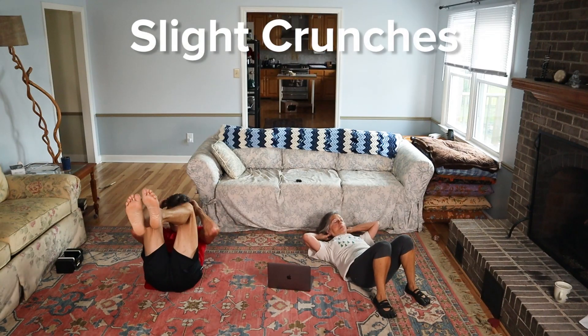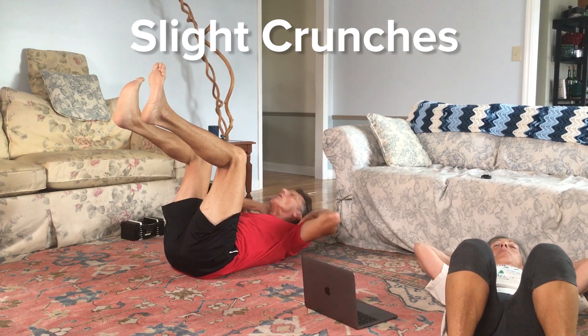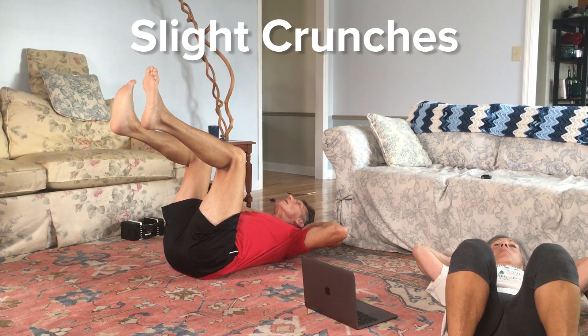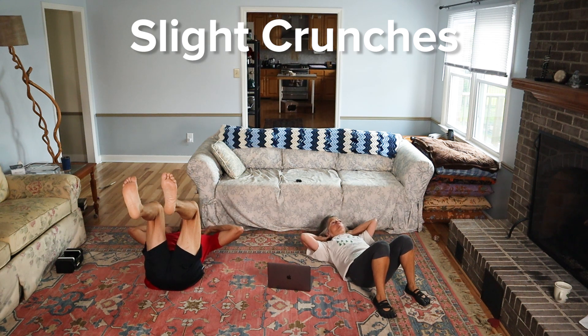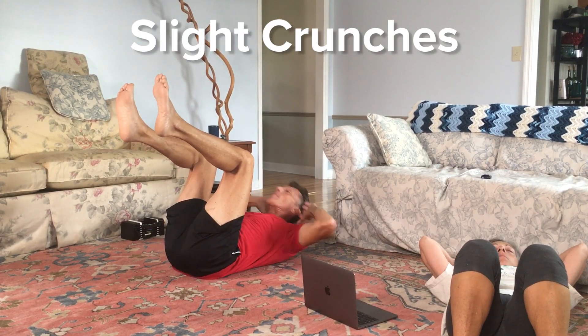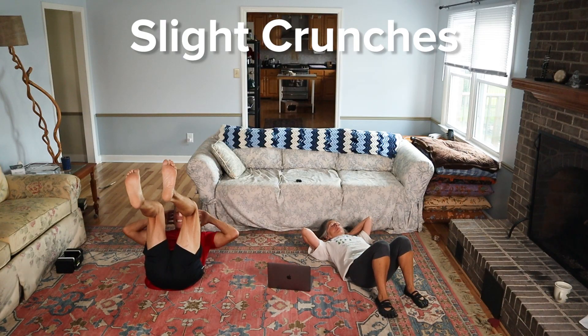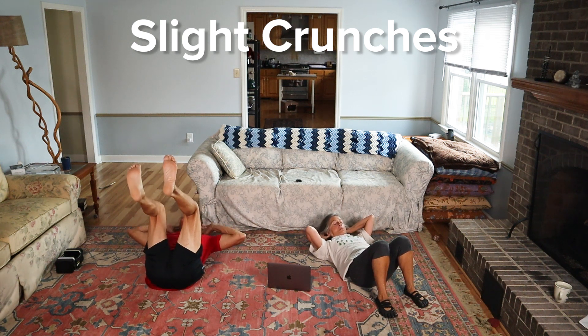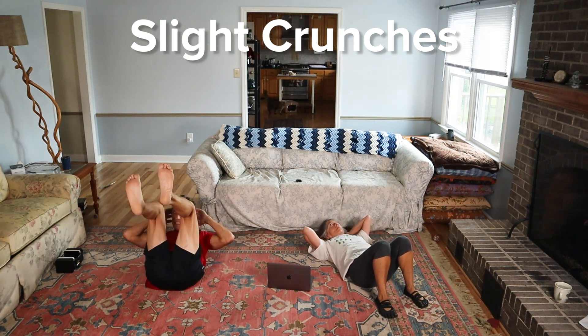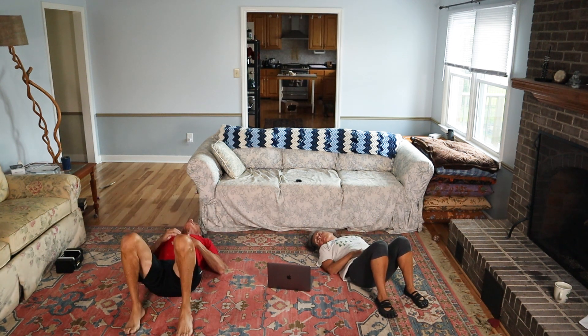The slight crunches — first we're just bringing our shoulders off the ground. We're working the upper abs here. In order to really feel those upper abs doing the work, you need to ensure that the small of your back right below here is touching the ground the entire time. So a little bit of a pelvic tilt. Exhale on the way up and on the way down, hold it for a second. We're not going too far up — it's just a slight crunch, like a McGill crunch, Dr. Stuart McGill. We want to save our neck, so we don't want to be pulling. Just want our head up. Exhale on the way up, inhale on the way down.